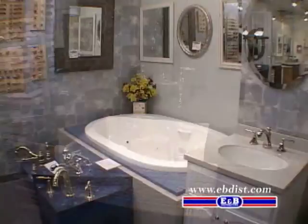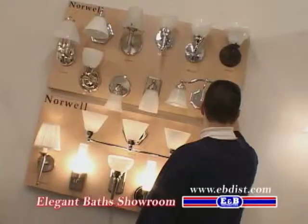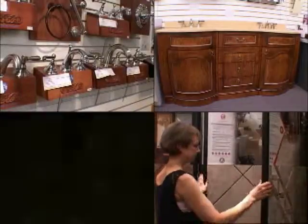Add elegance to your kitchen, bathroom, and lifestyle with new product selections from E&B's Elegant Baths Showroom. We have the widest offering of quality kitchen sinks, faucets, decorative vanities, tile, stone, and more.